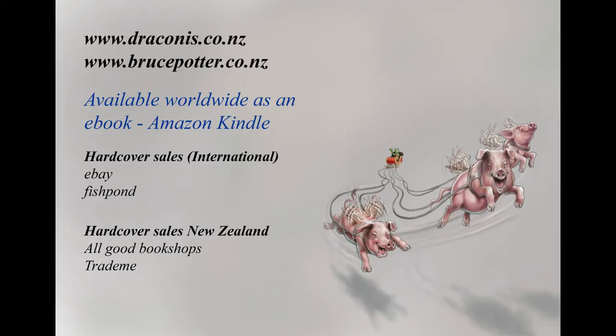Doodlebug, that's the end of the book. Why don't you say... goodbye everybody. Say goodbye everybody, Doodlebug. Goodbye everybody, Doodlebug. Don't be silly, Doodlebug!